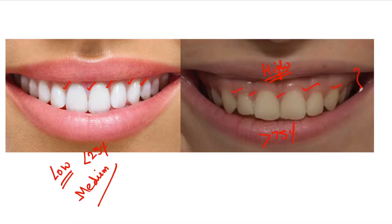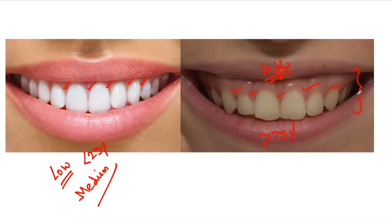If we look at the definition of gummy smile, for a smile to be gummy, more than 3mm of gingiva should be visible above the cervical line of the tooth.